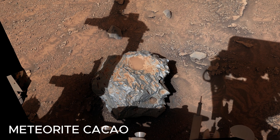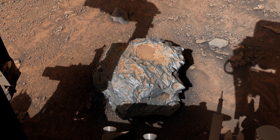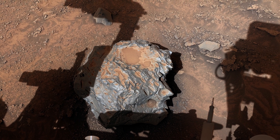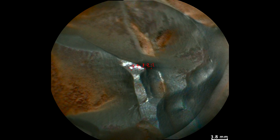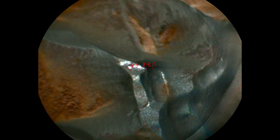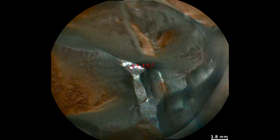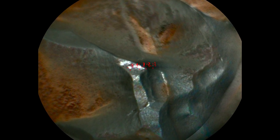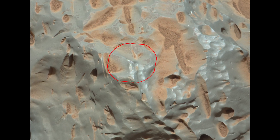This image, taken by Curiosity's Mastcam with a 34mm focal length lens, consists of six separate images stitched together after being transmitted back to Earth. A close-up view through Curiosity's device shows the red circle representing the meteorite part targeted by the device's laser, which can vaporize rocks to analyze the resulting gas for compositional information.